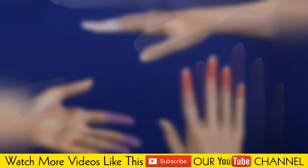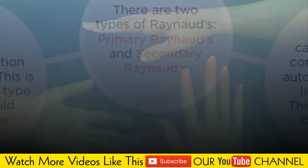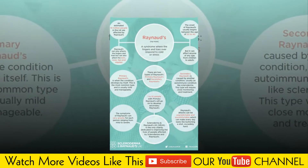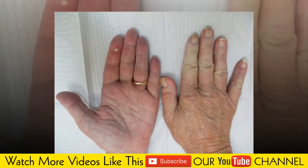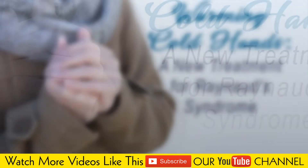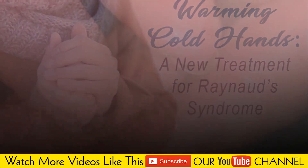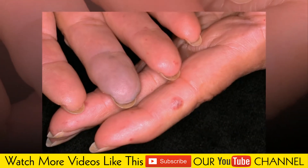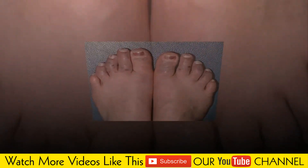Smoking constricts blood vessels. Injuries to the hands or feet, such as a wrist fracture, surgery, or frostbite, are also causes. Certain medications include beta blockers for high blood pressure, migraine medications containing ergotamine and sumatriptan, attention deficit hyperactivity disorder medications, certain chemotherapy agents, and drugs that cause blood vessels to narrow, such as some over-the-counter cold medications.